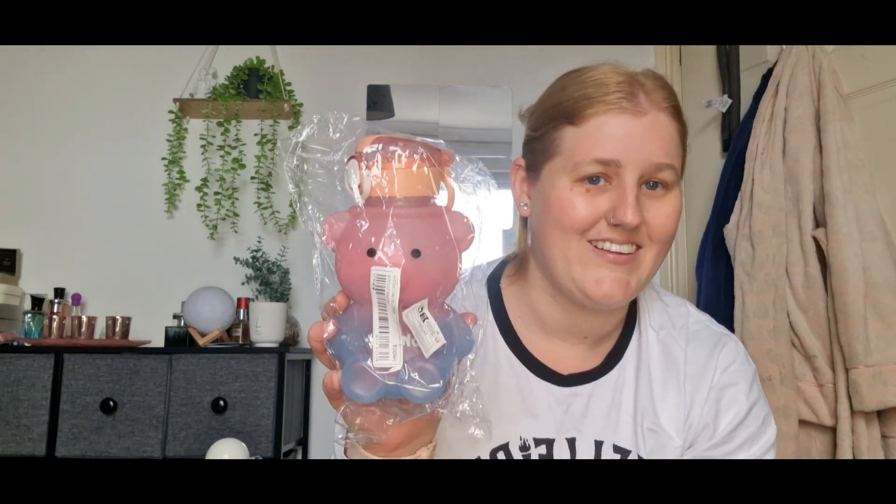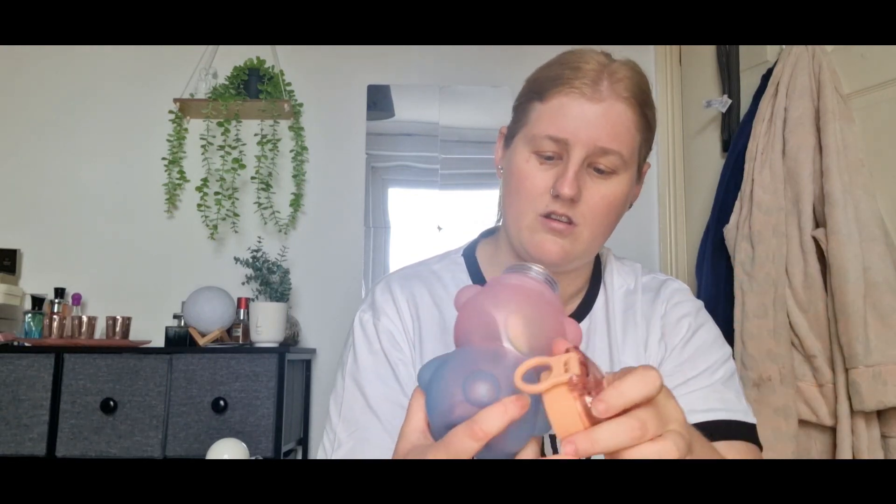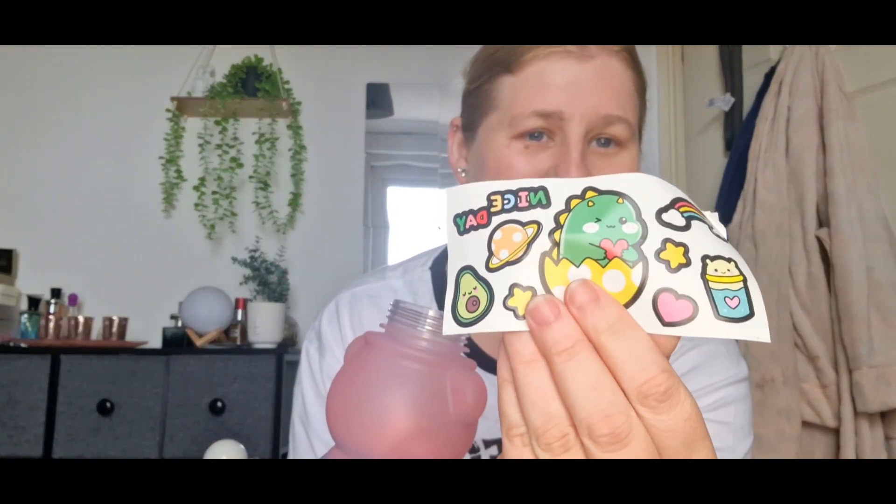This is for my youngest daughter - she's got a little teddy bear cup, mug, bottle - look how cute that is. I think she's going to love this. You open it like this - just a simple straw. I think it comes with stickers as well. It does - it comes with stickers. Look how cute that is, she's going to love that.